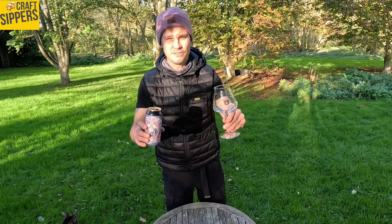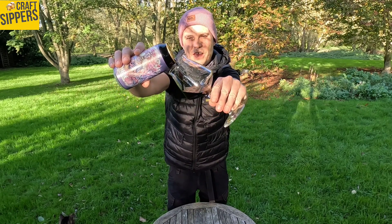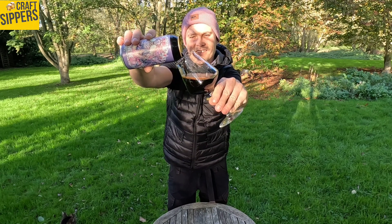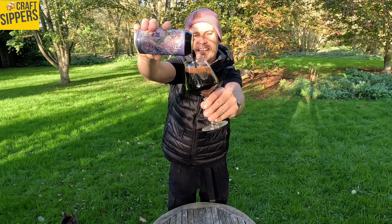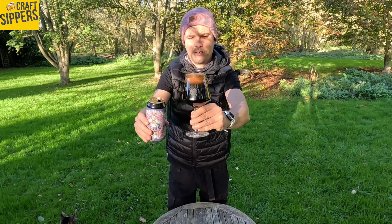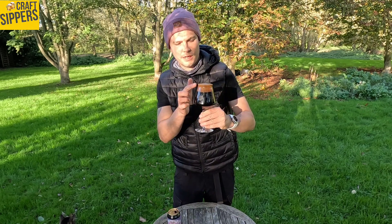Let's get it poured in. Let's have a look at the pour, boys and girls. Nice thick viscosity. No messing — very, very dark. Look at that, it looks flipping mad. That top on there is proper cinder toffee colour.